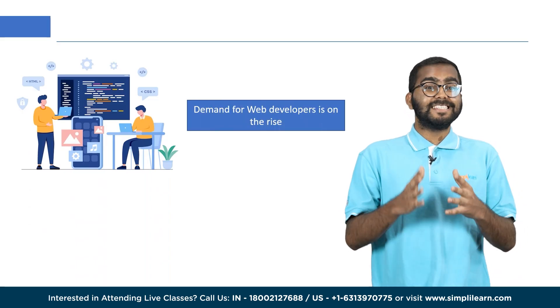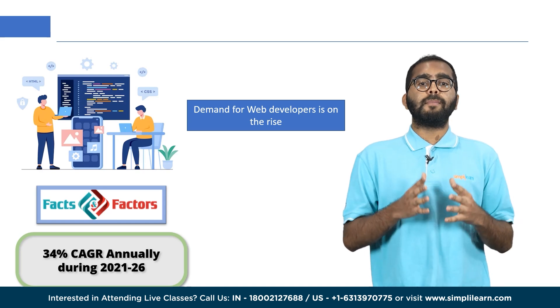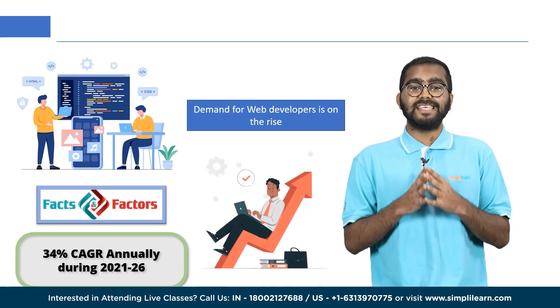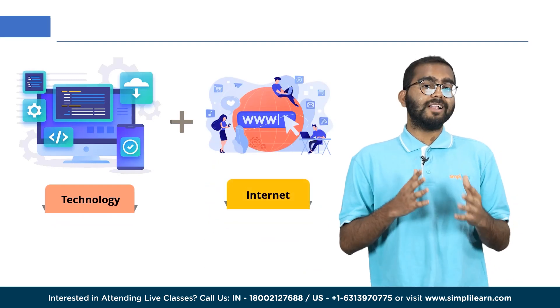The demand for web developers has been consistently high in recent years and is expected to continue growing. According to Facts and Factors market research report, the global web applications market size and share revenue is expected to grow at 34% CAGR annually during 2021 and 2026.